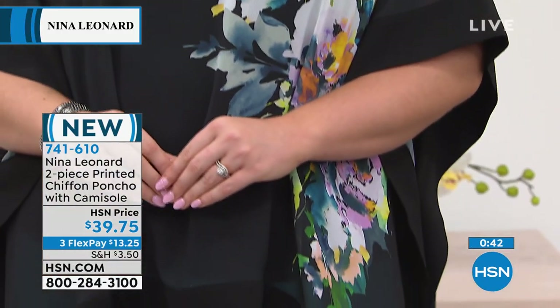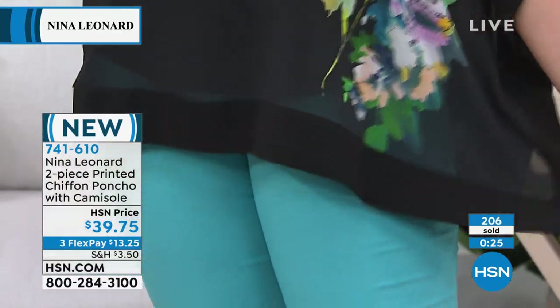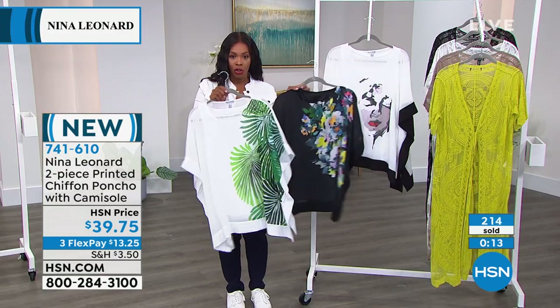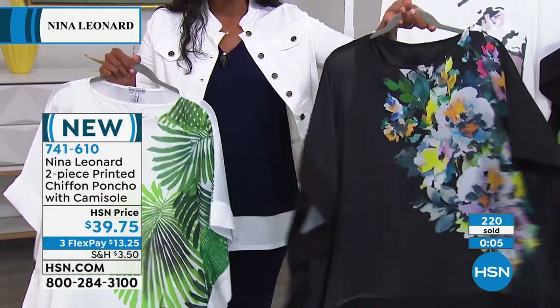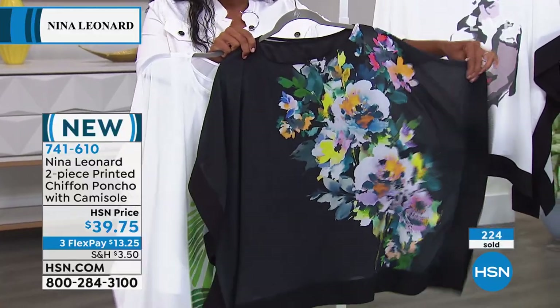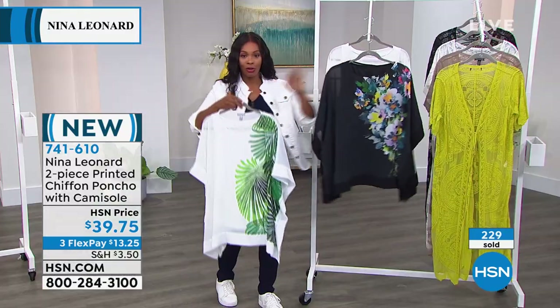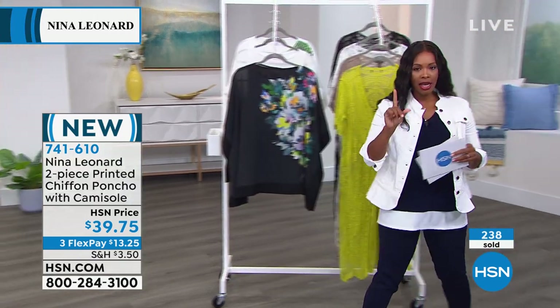What do you wear on the bottom? From a beautiful pull-on crepe pant, to the scallop crop, to a skirt, to a jean — it doesn't matter. This poncho is going to be the star of the show. Over 200 of you have already placed your order, but hundreds are still calling in. If you want the placed palm, it is the most limited — please go for it now. The bursting floral is how you wear black in hot weather — a burst of color in a lighter weight fabric. Item number 741-610.